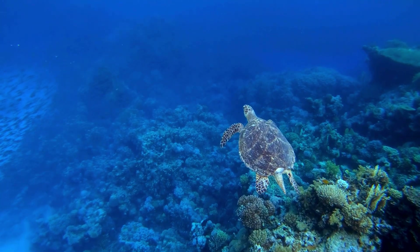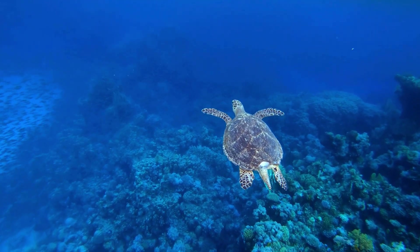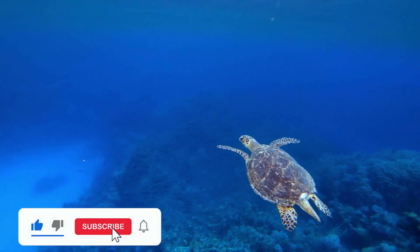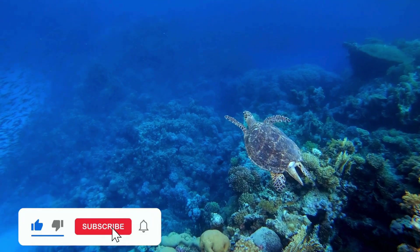Thank you for joining us on this timeless journey. Let's work together to ensure that turtles continue to thrive for generations to come. Don't forget to like, share, and subscribe for more amazing stories about our natural world.